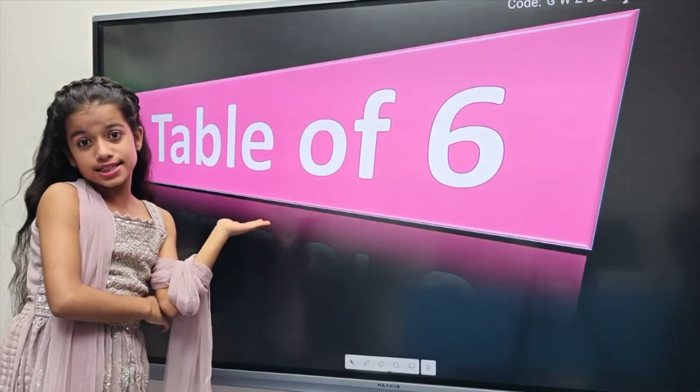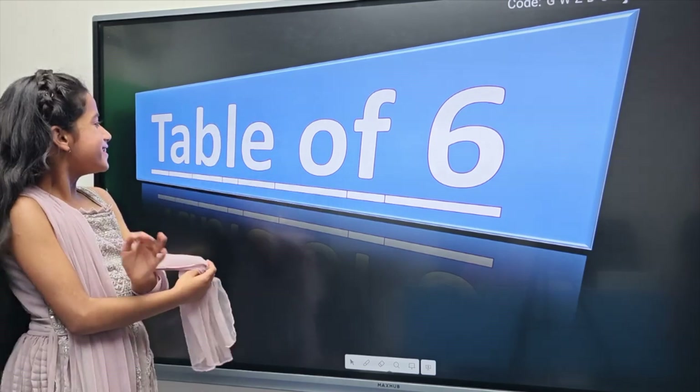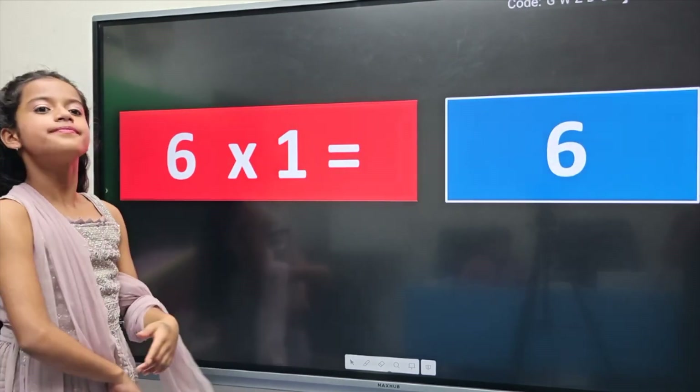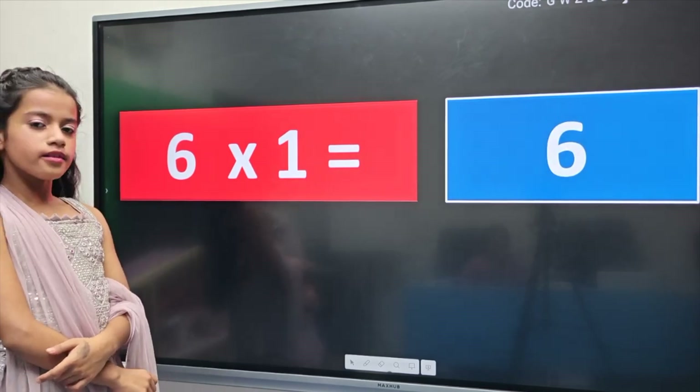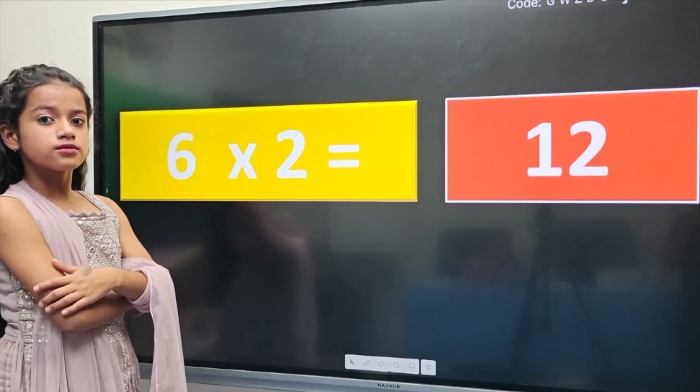Table of 6. Sky blue color. 6 ones are 6. 6 twos are 12.